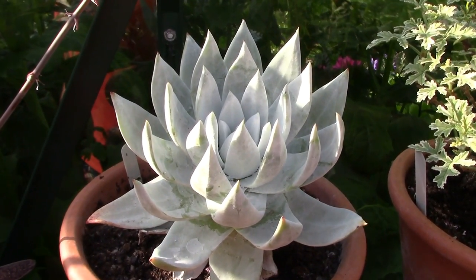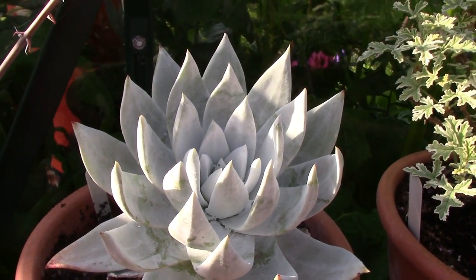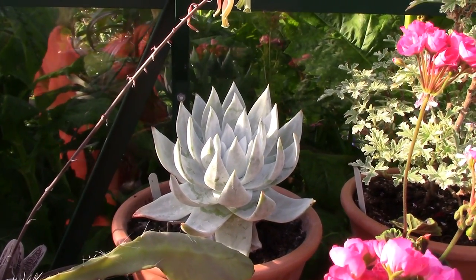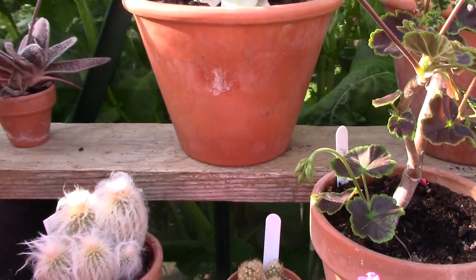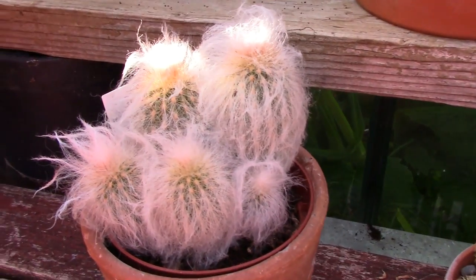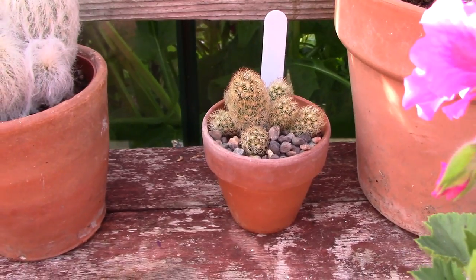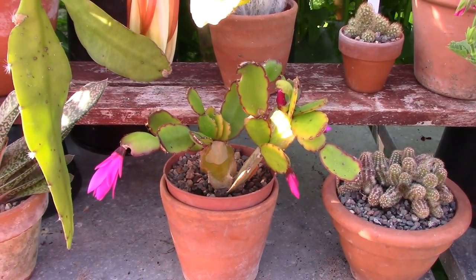At the back we have Dudleya, a beautiful American succulent covered in a white mealy powder. This has been repotted this year and looks a lot more comfortable in its new pot. It's a great candidate for the greenhouse because if you were to leave it out in the garden the rain would wash the mealy away — and where would be the point in that? Moving down here we have a little hairy cactus that I love, and then this fellow up front I think is a Hatiora.